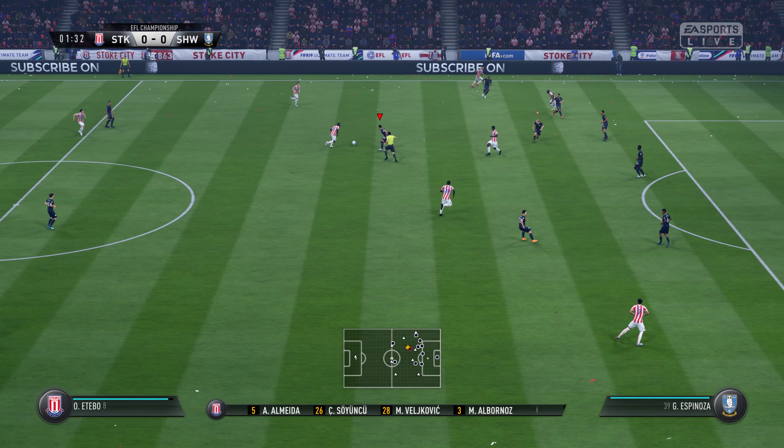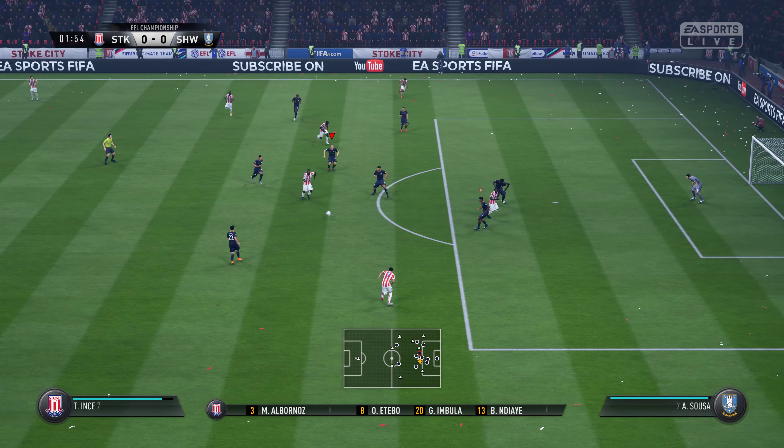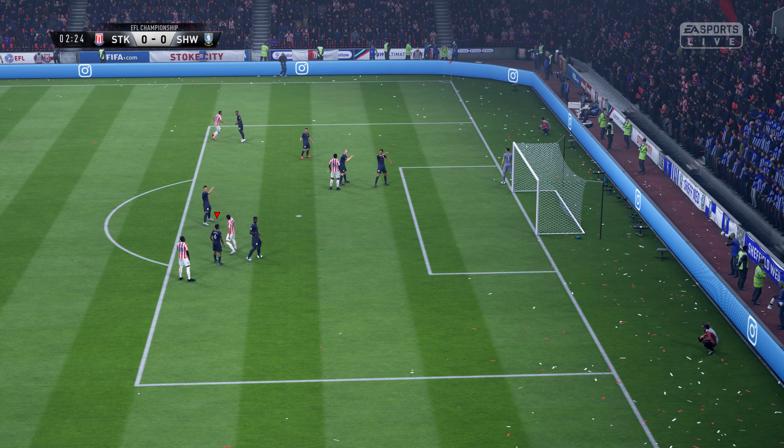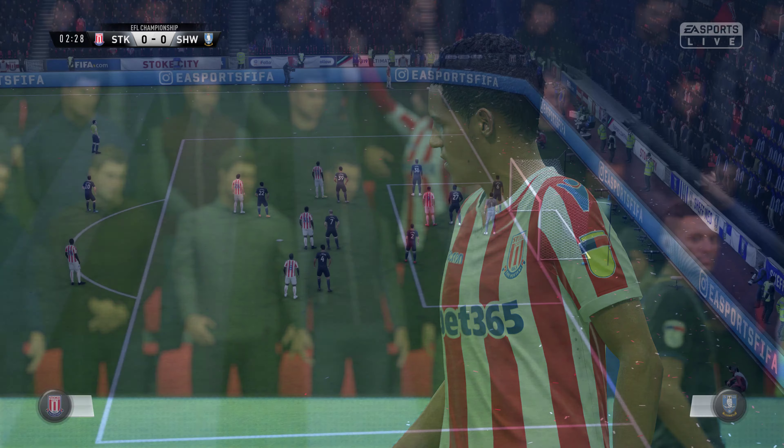The Stoke City team — here it is for you. Jack Butlin starts in goal. Thomas Ince starts; he was man of the match last time out. And today it's just the one striker in the side.